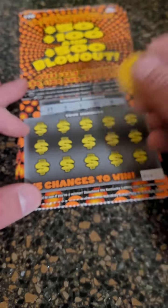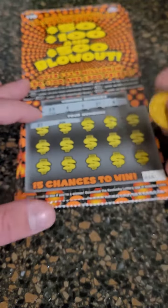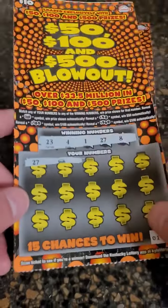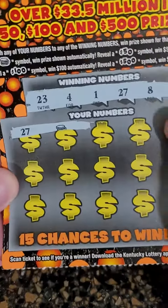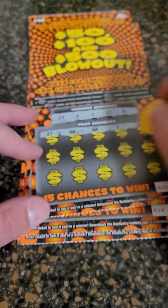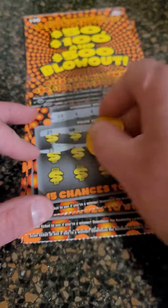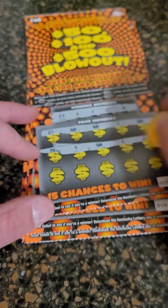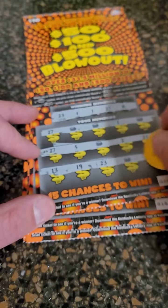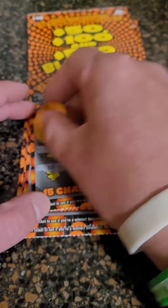And there we go, we got a winner! The only thing you can win on these is $50, $100, or $500, so we already know we've won at least $50 on this ticket. It looks like we are matching every single number — hoping it's the $500, that would be nice. Not every single number though, we don't have a 13 or 19.